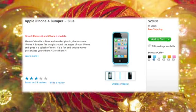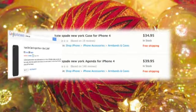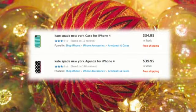Buy an iPhone bumper or shell through the Apple Store and pay at least $30. Google iPhone case and you'll see prices that are much lower, some starting at just a few dollars. Keep in mind that the lower priced cases are not made by Apple. If that's important to you, you will have to pay a higher price.